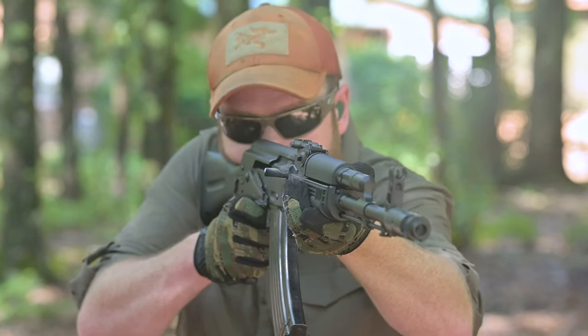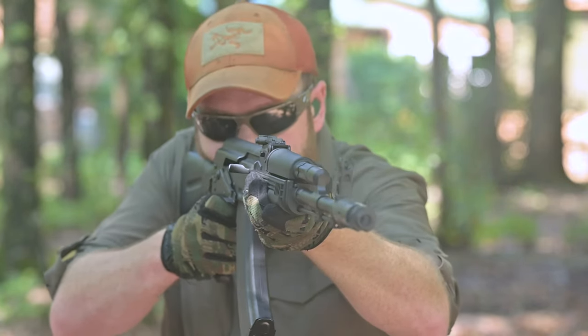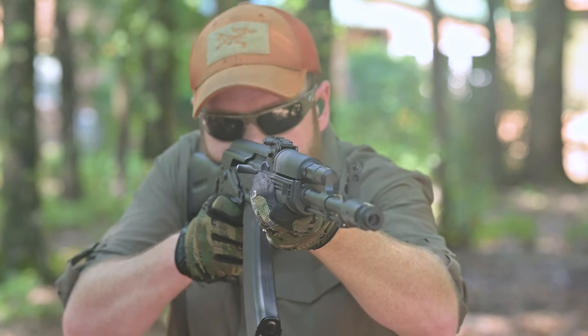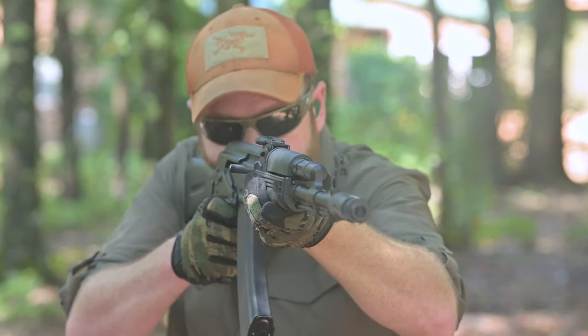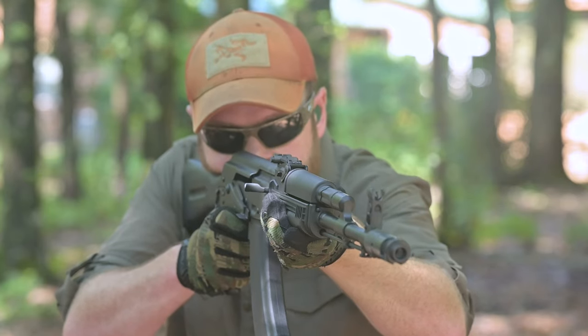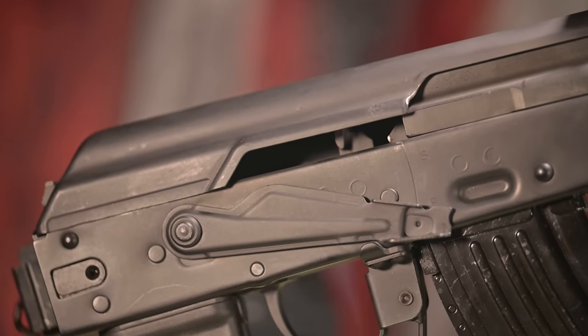Yes, hitting a target at 1,000 yards with iron sights on an AK is exceptionally difficult. Behind the trunnion, the KR-103 SFS features a proper smooth dust cover and a receiver with the correct rivet style for a legit AK-100 series. It also has the catch for the folding stock, and the receiver itself has magazine dimples to reduce wobble with slightly out-of-spec magazines.